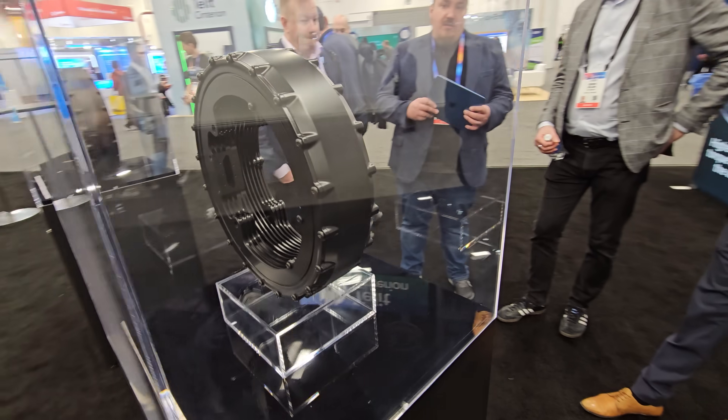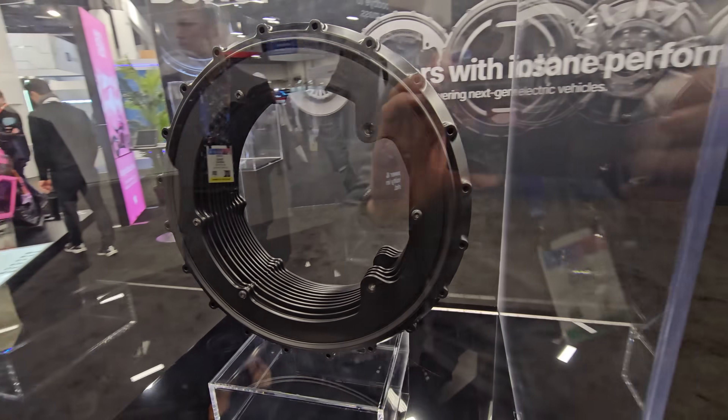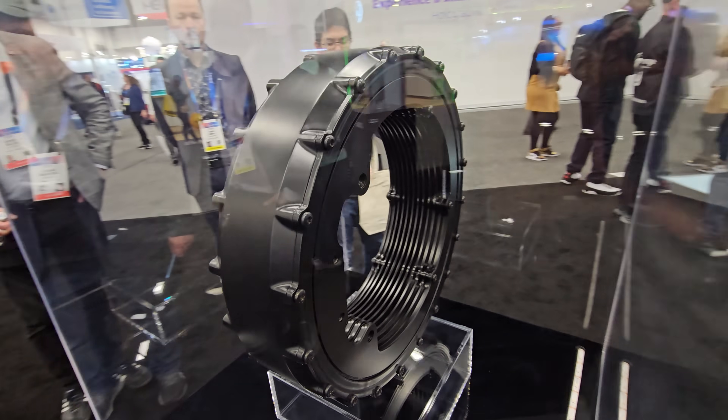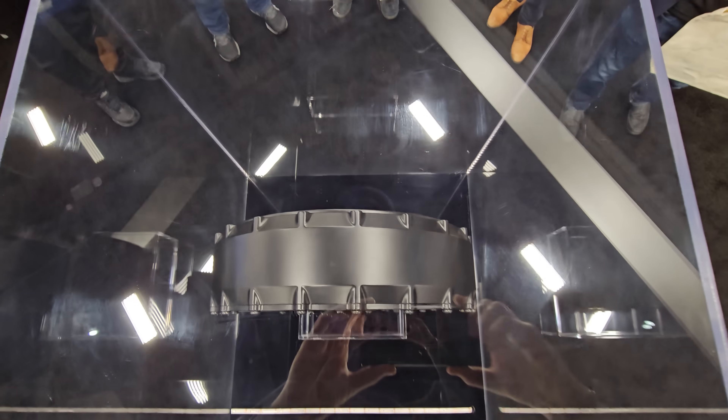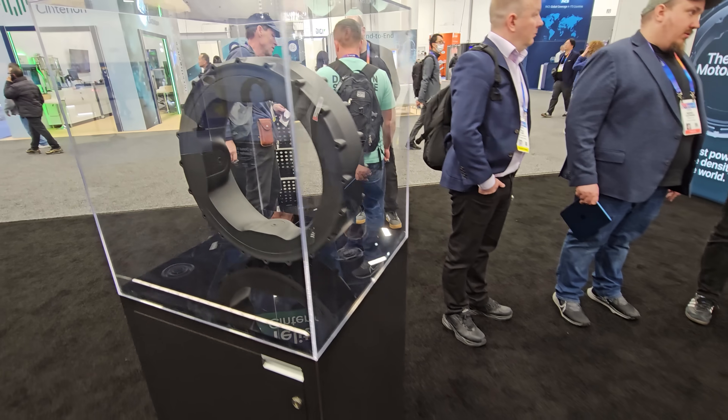This donut-shaped motor at CES 2025 could transform the future of electric vehicles. This motor is just insane — the most compact, super light if you compare the power output and the smallest surface compared to anything I've tried and seen anywhere so far.